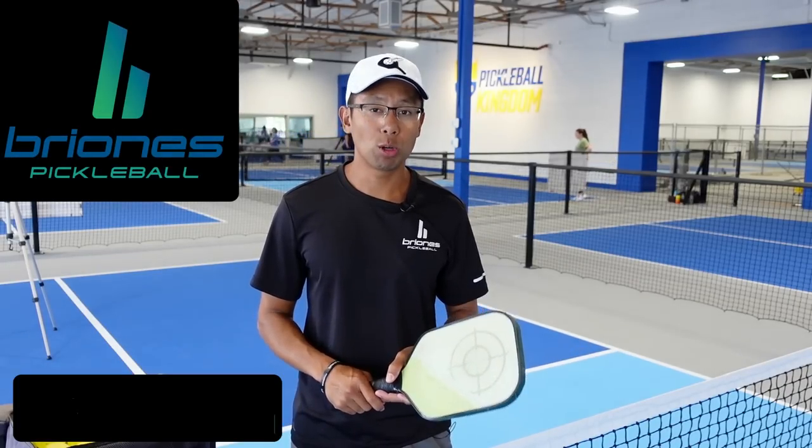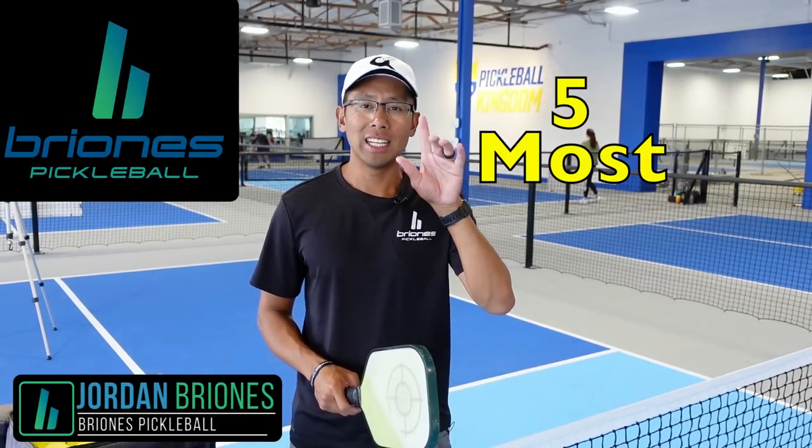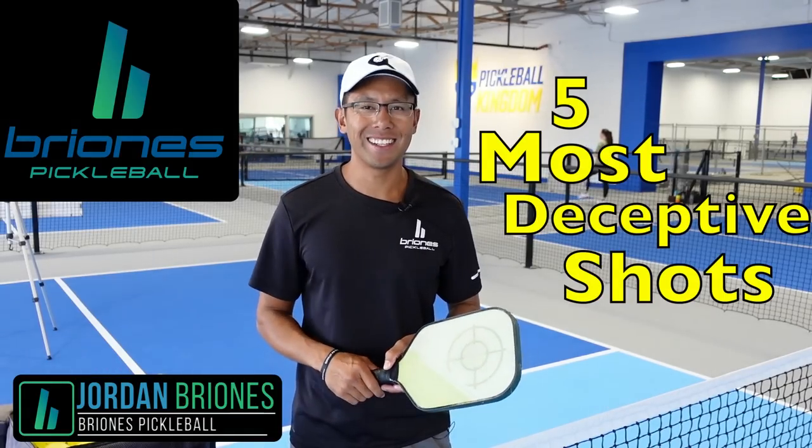Hi, welcome to Brioni's Pickleball. My name is Jordan Brioni and in today's video we're going to go over the five most deceptive shots that you could hit out on the court. Now let's jump right in.